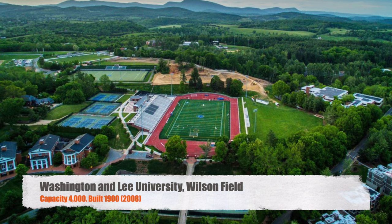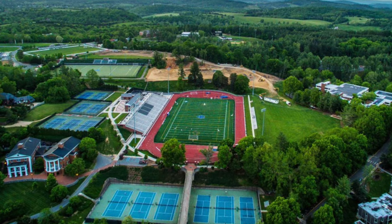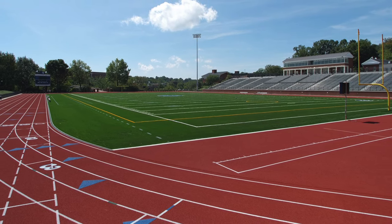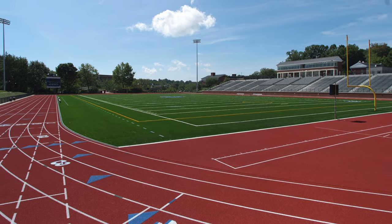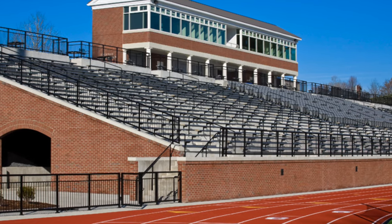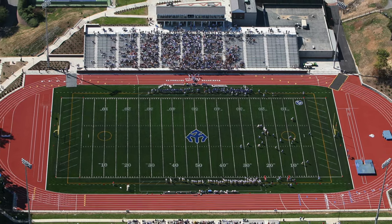Moving on, we have Washington and Lee University. We've got Wilson Field. It's got a capacity of 4,000. There's been a stadium here since the 1900s, but this was redone in 2008. Overall, I think it's a great stadium. Again, you've got chair back seats, bleacher seats, a really nice press box, and I love all the brick work. It just looks like an awesome little stadium. It does have a track around it, but again, that's pretty common when it comes to Division III, and it's still nice.